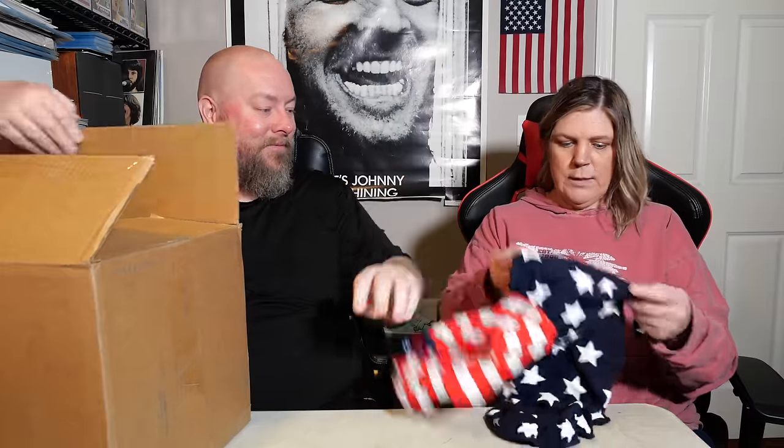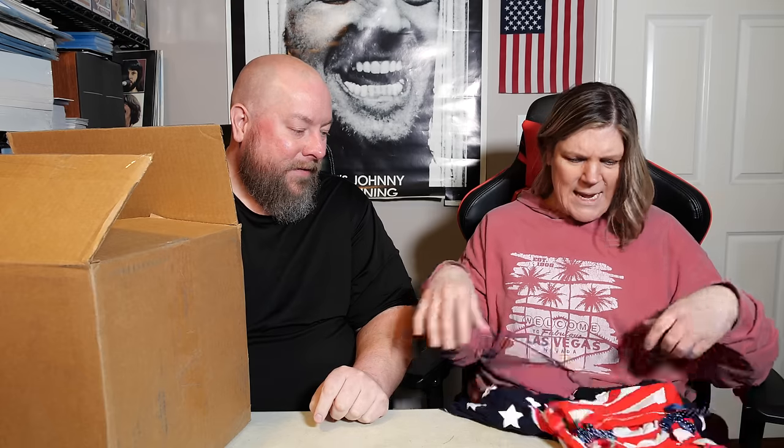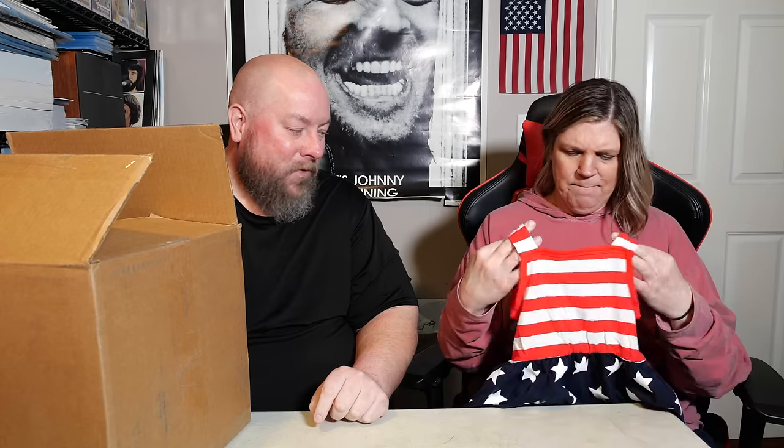It's one size fits all with no actual size listed — 100% cotton is all it says. I hate when they do that.